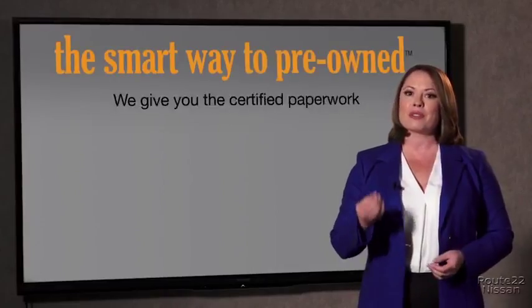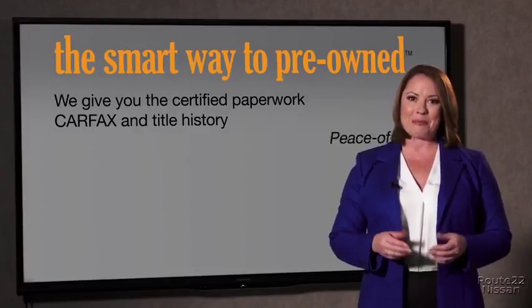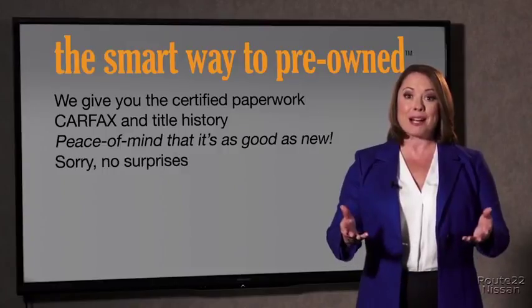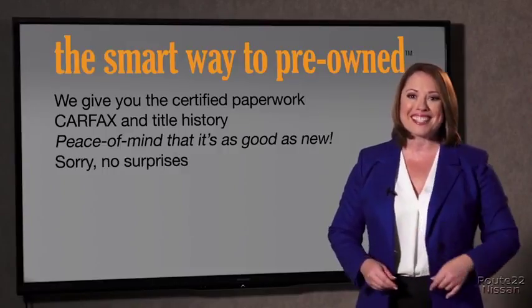Why should you worry if the odometer's been rolled back, or you're the victim of a salvaged or rebuilt vehicle, or worse, a washed title? We give you the certified paperwork, along with the CarFax and the title history, providing you with the peace of mind that your certified pre-owned is as good as new. We really don't want to skimp on any of those little things that need to be checked — that's why it's the smarter way to buy your pre-owned vehicle.